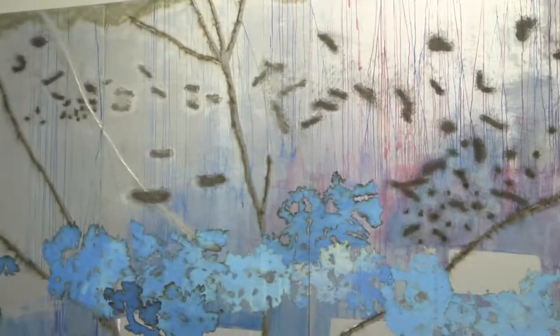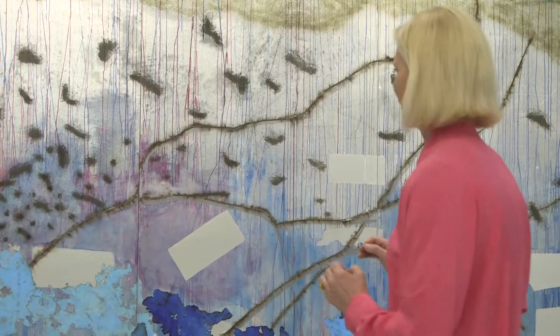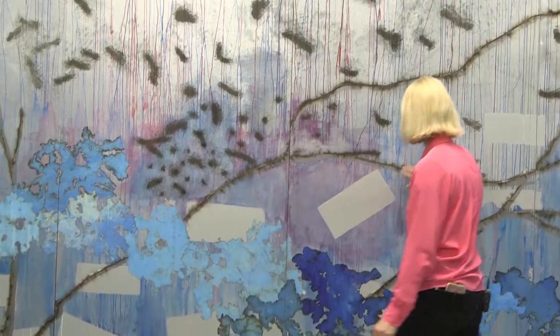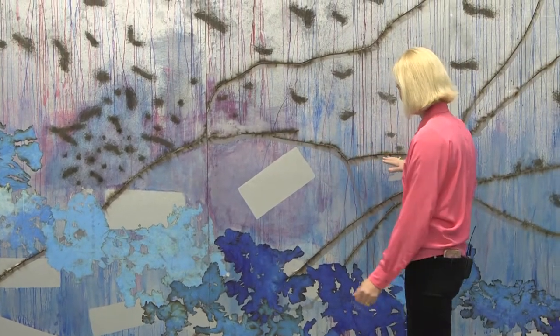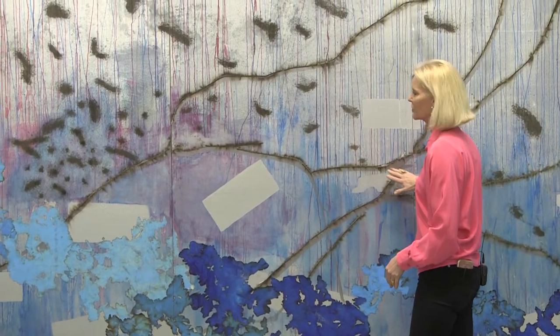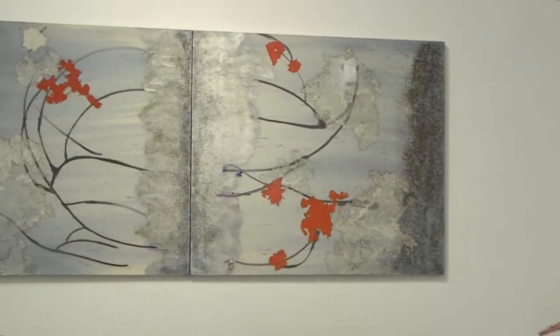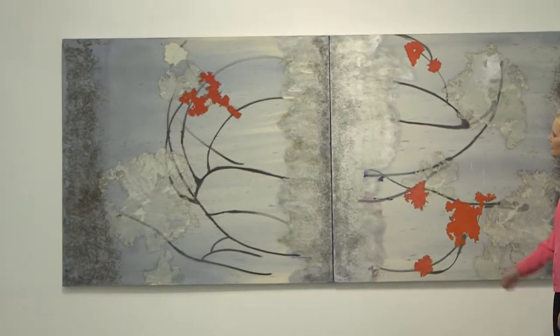Here we have a 40-foot-long panel — there are actually 10 panels. She lays the fuse down, lights it up, and it burns and makes these really beautiful burn marks that you can't really get with a paintbrush. Then we have this other piece over here — again, you can see the gunpowder.